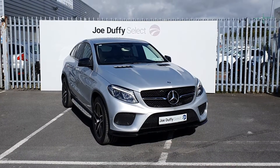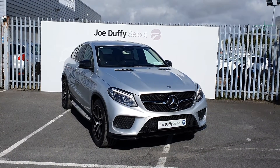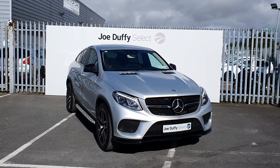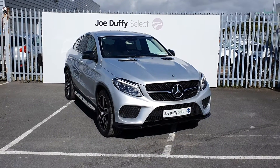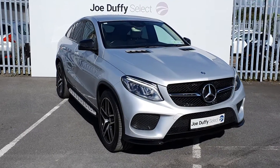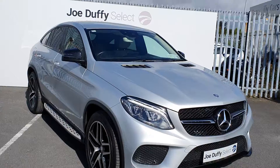Hi, welcome to Joe Duffy's Select North Dublin. Today I'll be showing you around our 2016 Mercedes-Benz GLE Coupe. This GLE is a GLE 350, finished in silver, with front and rear parking sensors, reversing camera, and rear privacy glass.